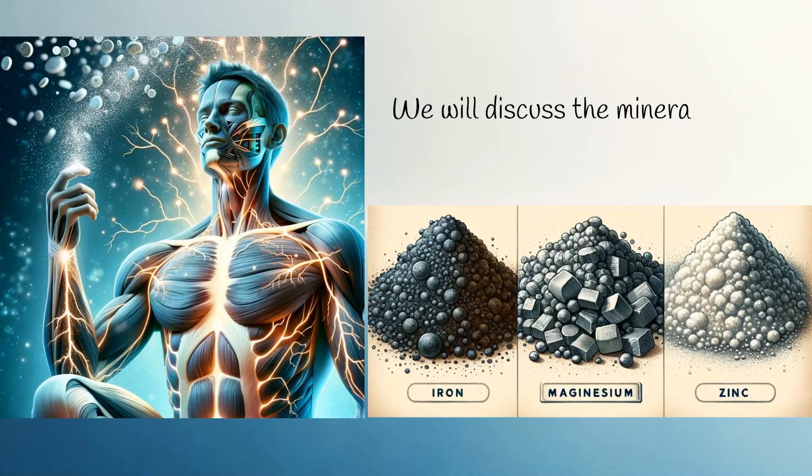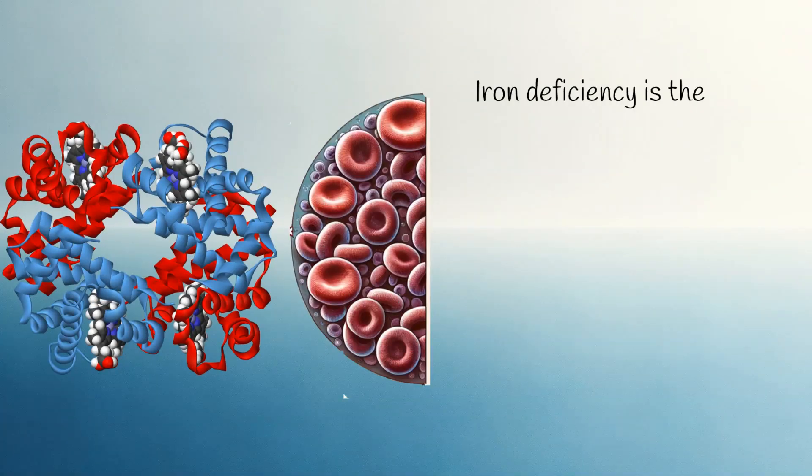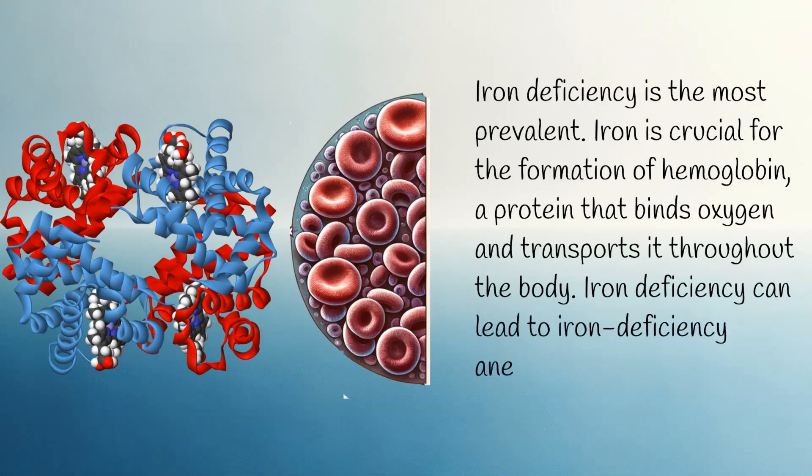We will discuss the minerals that are most commonly deficient in the human body. Iron deficiency is the most prevalent. Iron is crucial for the formation of hemoglobin, a protein that binds oxygen and transports it throughout the body. Iron deficiency can lead to iron deficiency anemia.